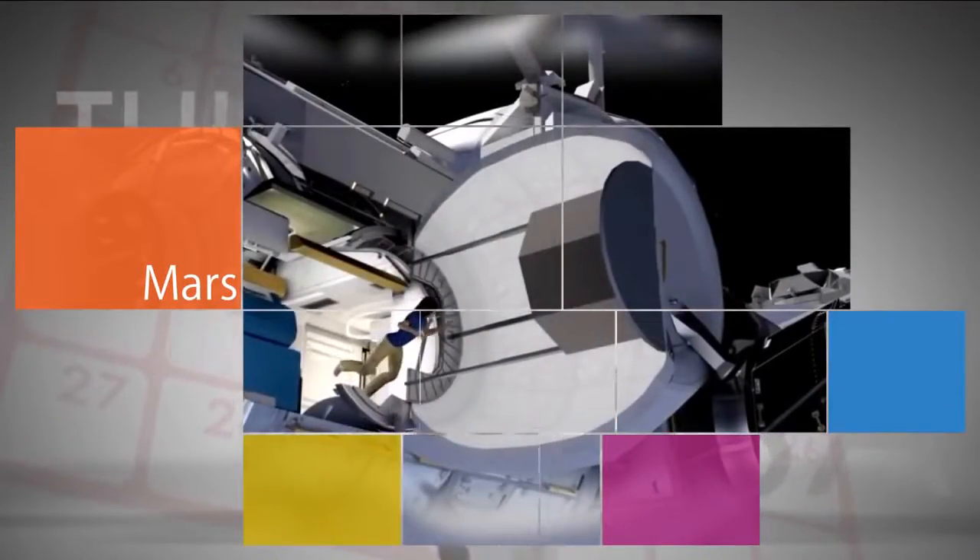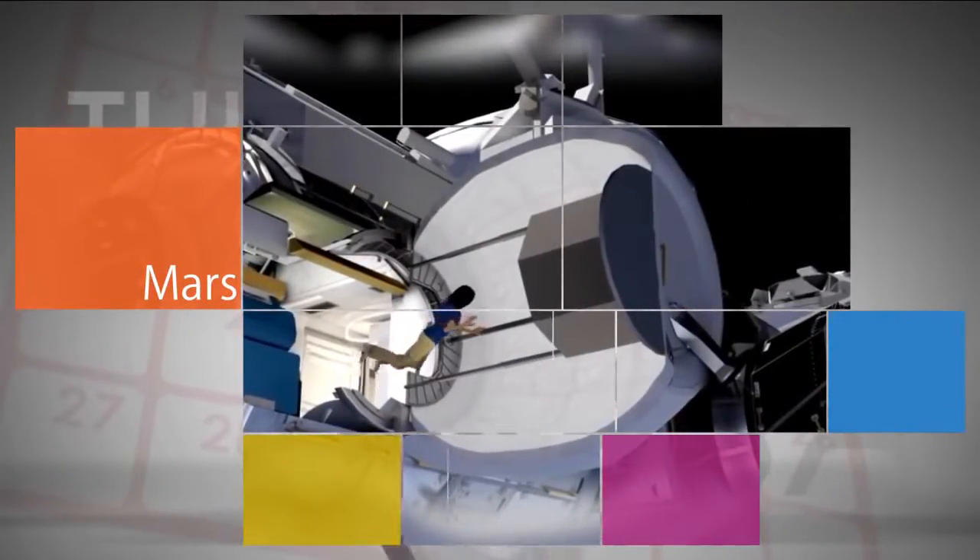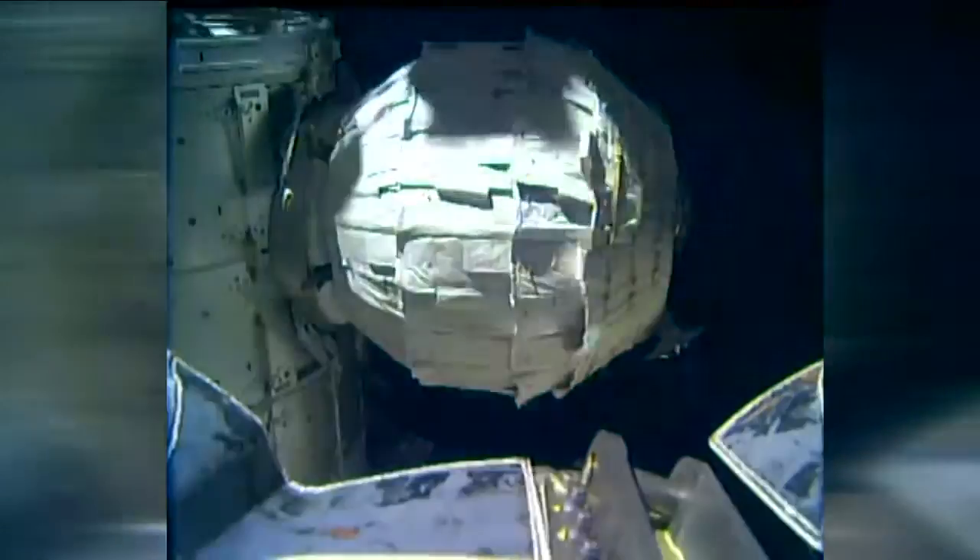The Bigelow Expandable Activity Module, or BEAM, was one of the technology demonstrations delivered to the space station in April.